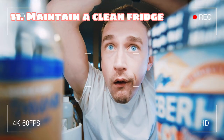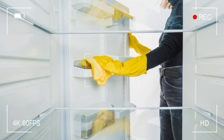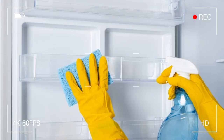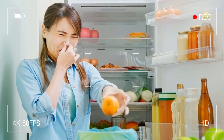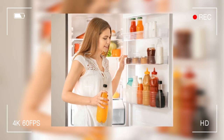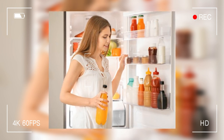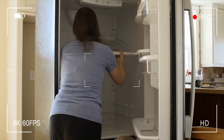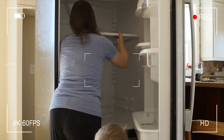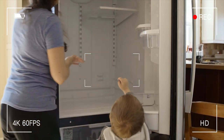Tip 11: Maintain a clean fridge. Regular maintenance and cleaning is the key to keeping your fridge organized, hygienic, and odor-free. I know how easy it is to let cleaning the fridge slip down your to-do list, but trust me, it's worth it. Regularly wiping down the shelves and door, removing any old or expired items, and doing a deep clean every few months is like giving the fridge a spa day. Regular cleaning also helps prevent the growth of bacteria and keeps your food fresh, so making it a normal part of your routine will ensure a clean, hygienic, and organized fridge.